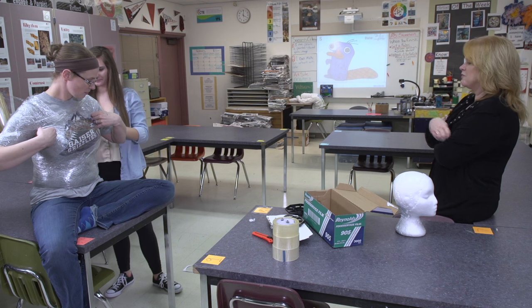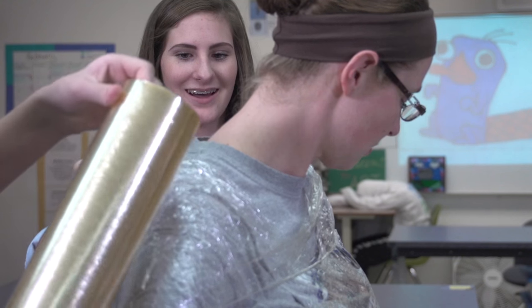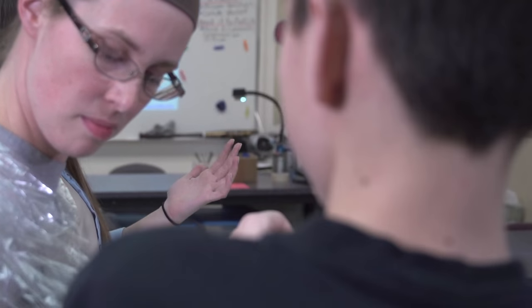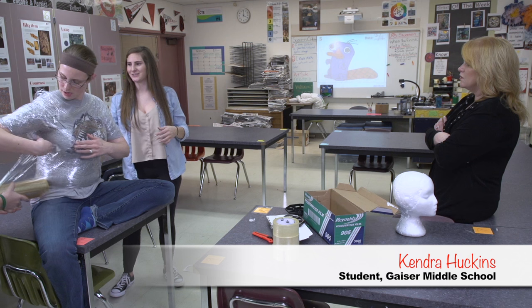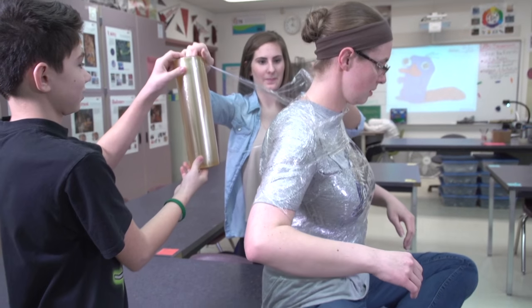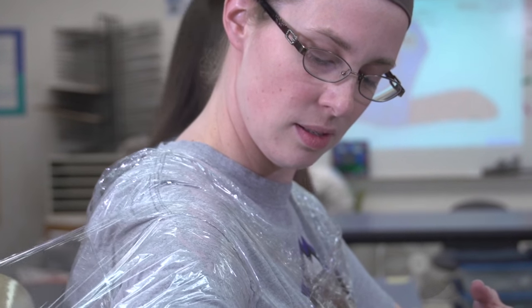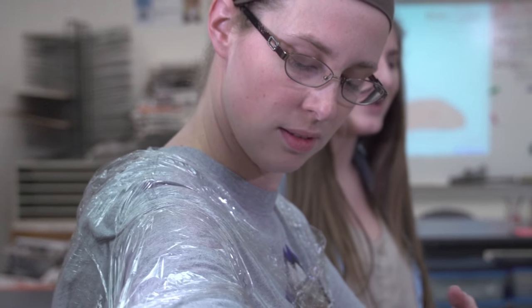What do you like about Ms. Swenson's class? I just like how crazy the art projects we do are — we just do such a wide variety of things. The students cover every inch of their model with saran wrap to create a base layer protecting their clothing and skin.